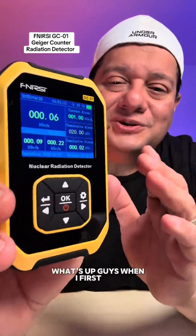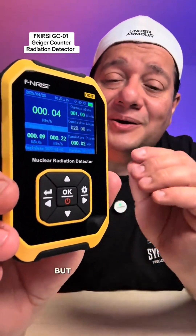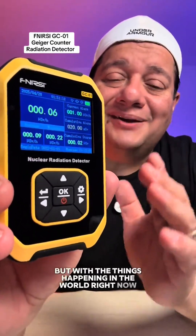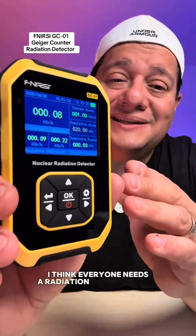What's up guys? When I first saw this on the shop, I said to myself, you know, I really don't need this. But with the things happening in the world right now, unfortunately, I think everyone needs a radiation detector.